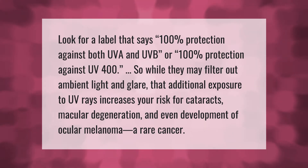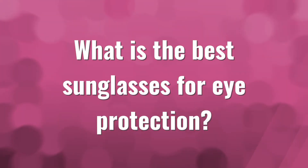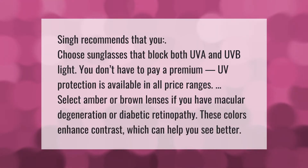While polarized lenses may filter out ambient light and glare, additional exposure to UV rays increases your risk for cataracts, macular degeneration, and even the development of ocular melanoma, a rare cancer.